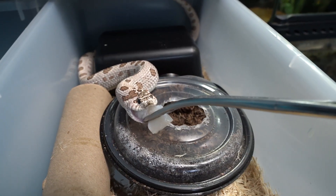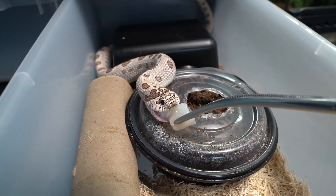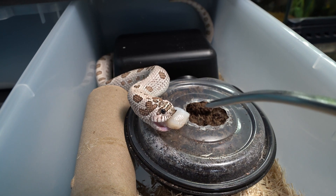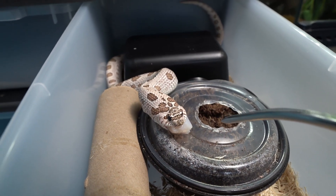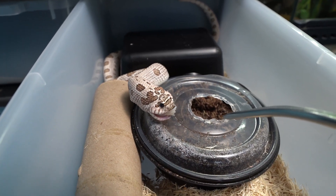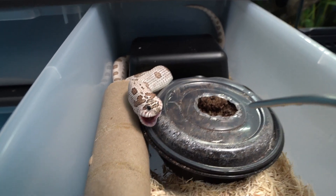There we go. She loves her fish. She goes cuckoo for Cocoa Puffs over this stuff. She used to be a live eater only — this is how I trained her off of live. I had to use tilapia to scent the frozen-thawed stuff, and ever since then she will accept both. I no longer have to do live with her.